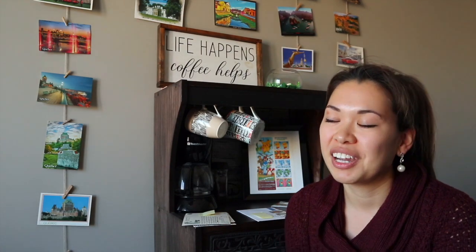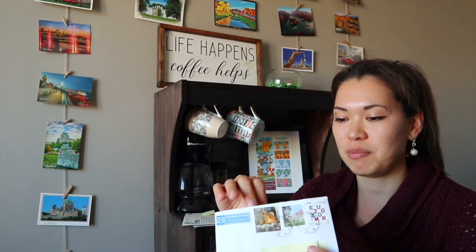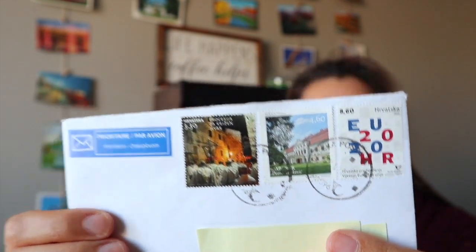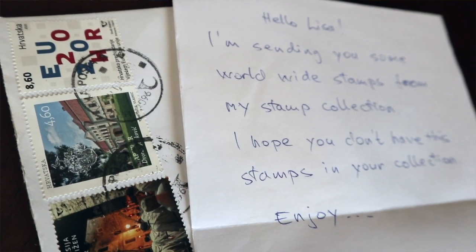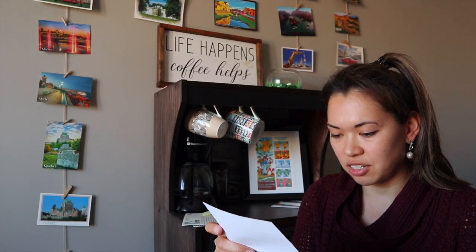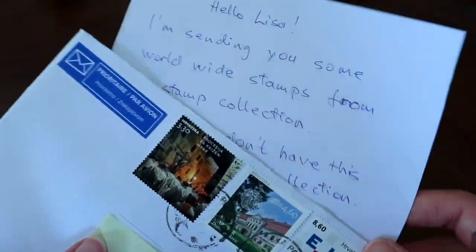Next, I got a letter from Croatia. I'm gonna try to say the name correctly but I apologize if I get it wrong — this letter is from Yadranko in Croatia. Yadranko sent me a letter with some stamps, and these Croatia stamps are awesome. Even the envelope by itself was super cool. Yadranko writes: 'Hello Lisa, I'm sending you some worldwide stamps from my stamp collection. I hope you don't have these stamps in your collection. Enjoy. Best regards, Yadranko. Keep on with your videos.' Thank you so much!